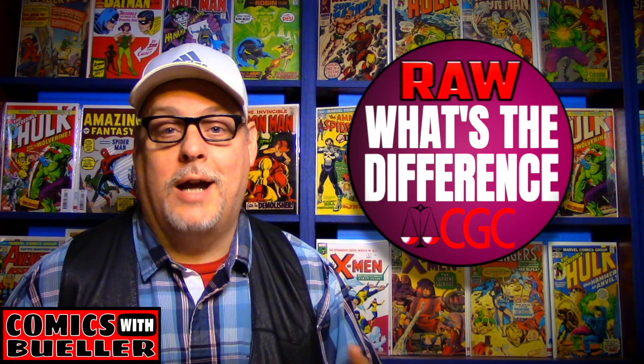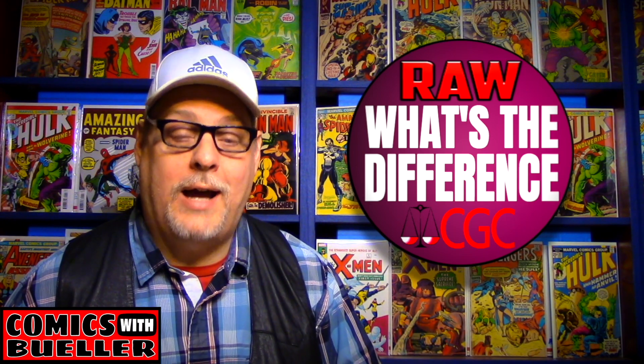So is the difference between a raw and a 9.8 CGC graded comic thousands and thousands of dollars? You'll be surprised. Find out in this video.